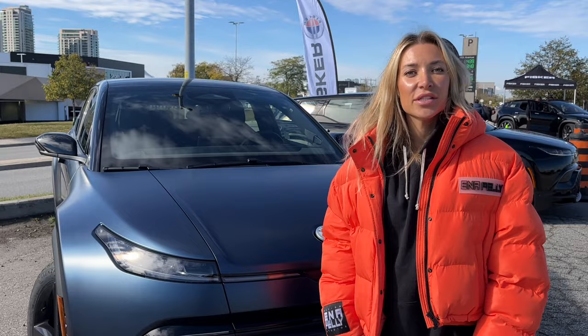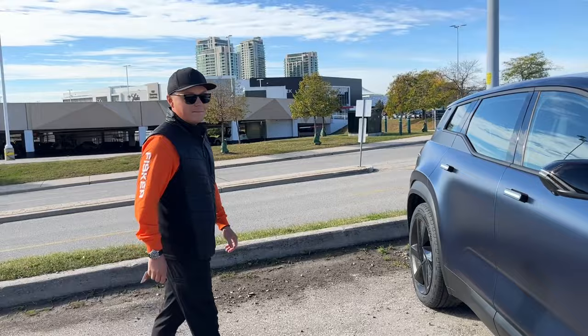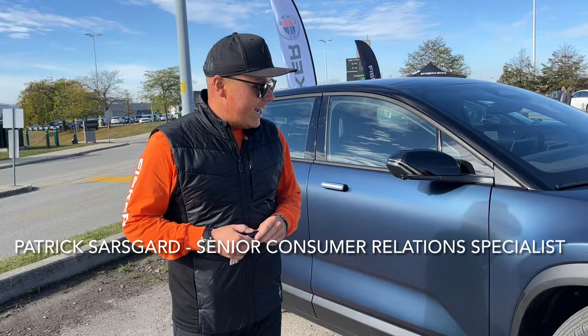We like to say the Fisker Ocean is the world's most sustainable vehicle. This car is made up of 100 pounds of recycled materials. The interior has recycled plastics built within it, and we also have recycled carbon fiber wheels. Patrick will also show you California mode — super cool — and the trunk space as well.